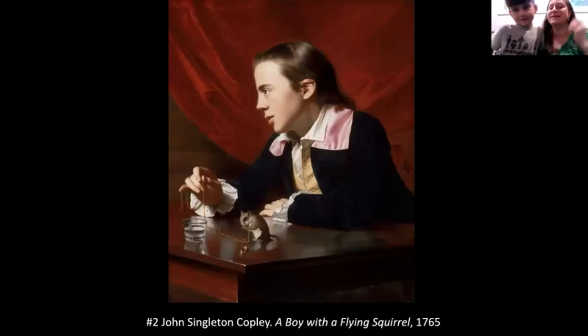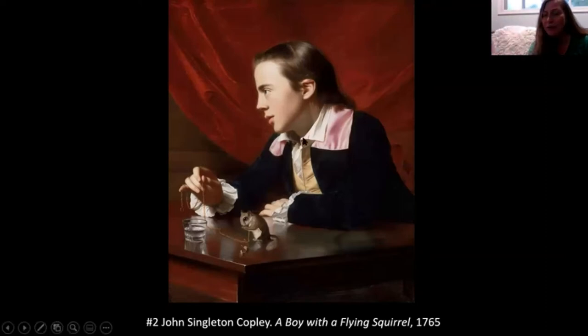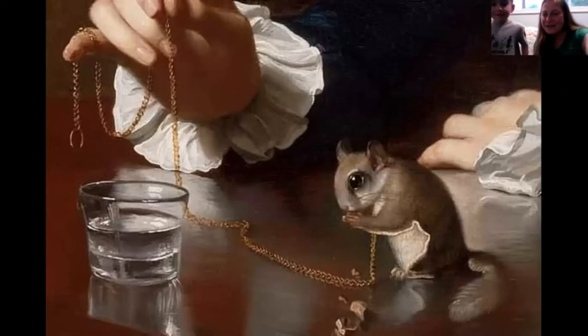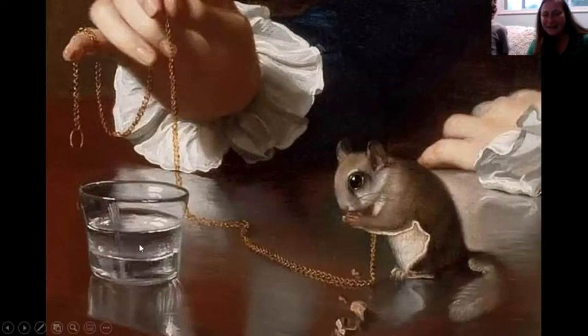Number two is by an artist named John Singleton Copley, painted hundreds of years ago. The pet is a gliding squirrel — it doesn't have wings but it glides. It's a beautiful painting of a young boy who was the artist's stepbrother, with a little gliding squirrel eating a nut right on the table in front of him. He's on a very delicate gold chain — almost like jewelry, like a little necklace for his leash. He even has his own little glass of water.